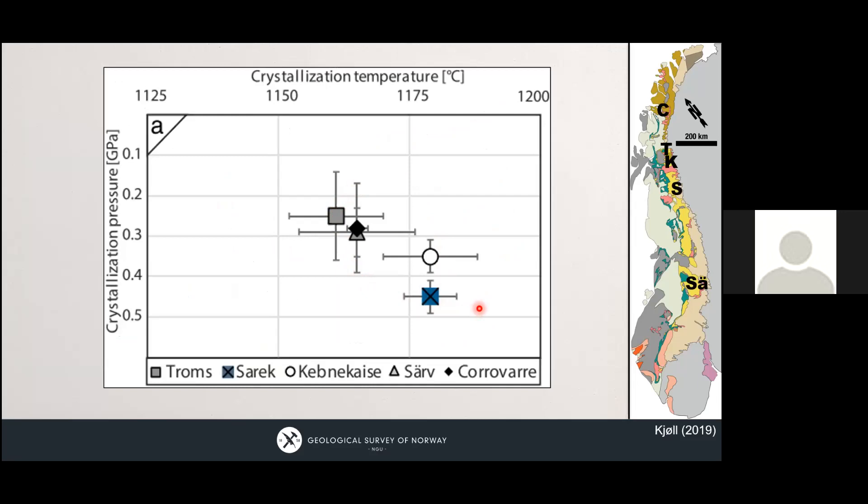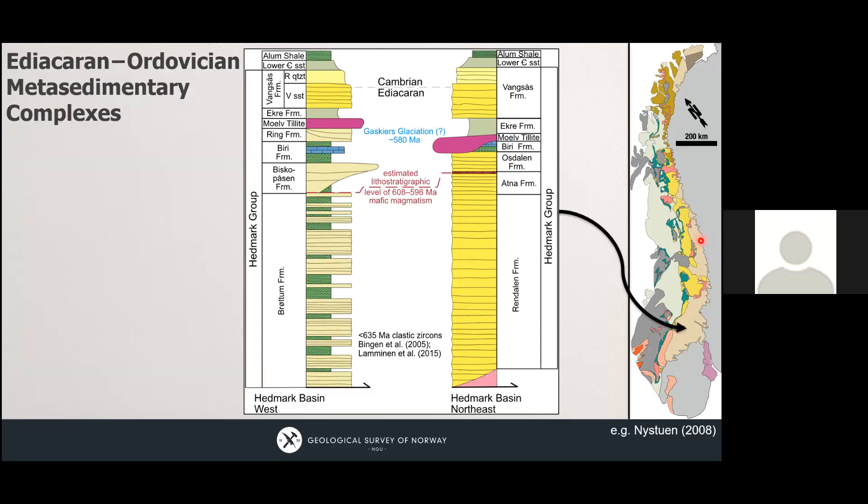Hans-Jürgen has looked into these dikes further and found that the emplacement depth is about 2.5 to 4.5 kilobars — mid-crustal levels, roughly half the depth of the rocks we looked at before. This will become important again later.